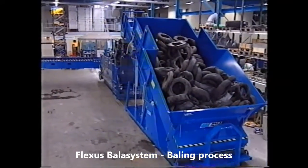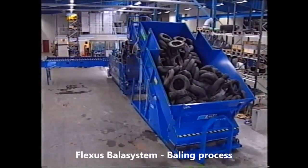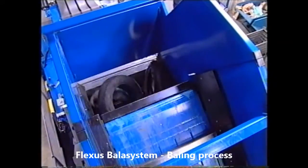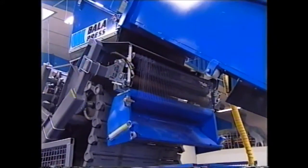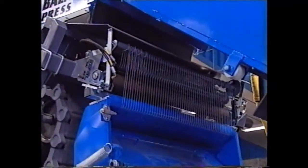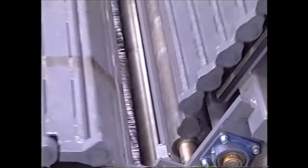This waste consists of worn out car tires. The tires are fed into the bale chamber until maximum pressure is reached. A net, designed to keep the shape of the bales, is fed into the chamber.